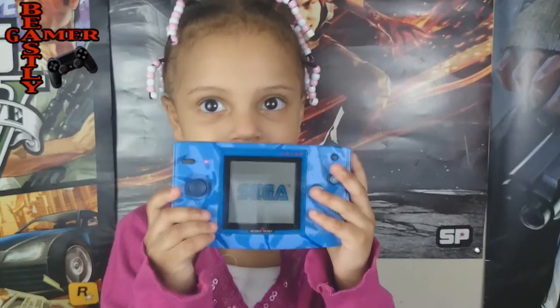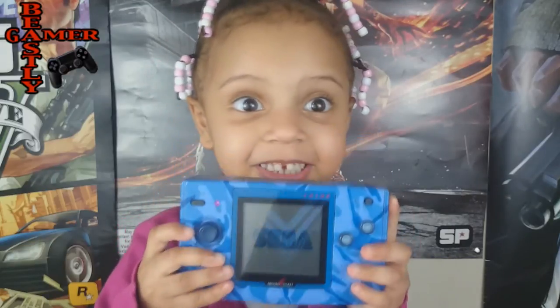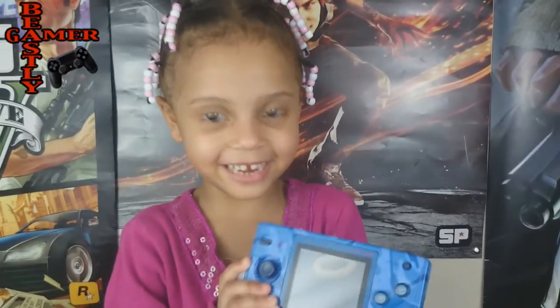Thanks for watching, guys. Be sure to check out that review of the Neo Geo Pocket. This thing is awesome and it's got Sonic on it! It's really great.